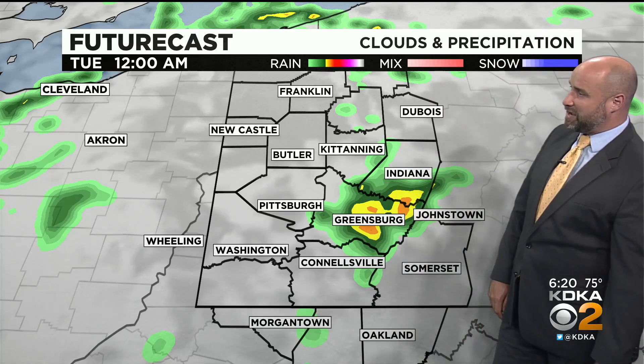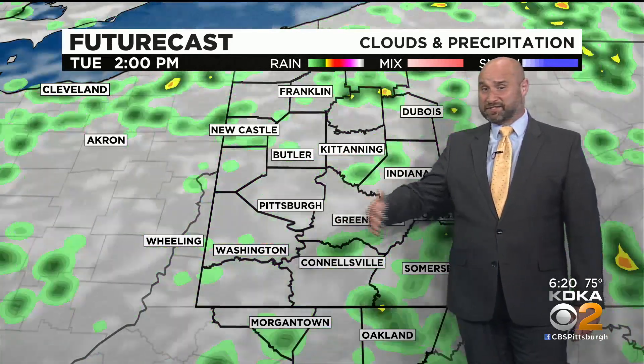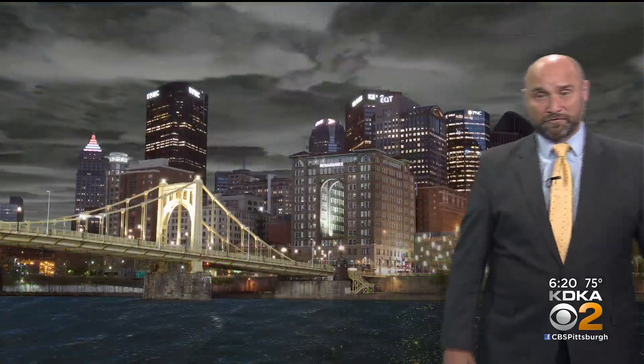Greensburg, Indiana, Johnstown — still some showers and thunderstorms over the next couple of hours. Tomorrow we'll wrap that up. Heat of the day — this is going to be over and over again. As soon as you get to the heat of the day, that's where you start to see more and more thunderstorms.